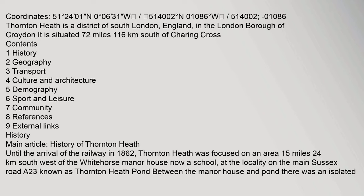Coordinates: 51 degrees 24' 01" N, 0 degrees 06' 31" W. 51.4002 degrees North, 0.1086 degrees West.